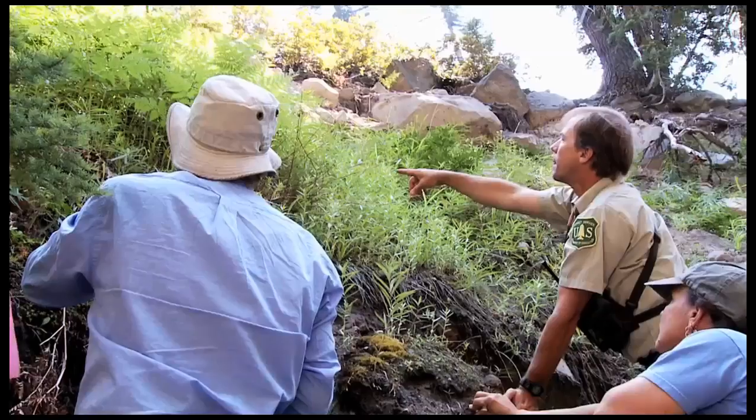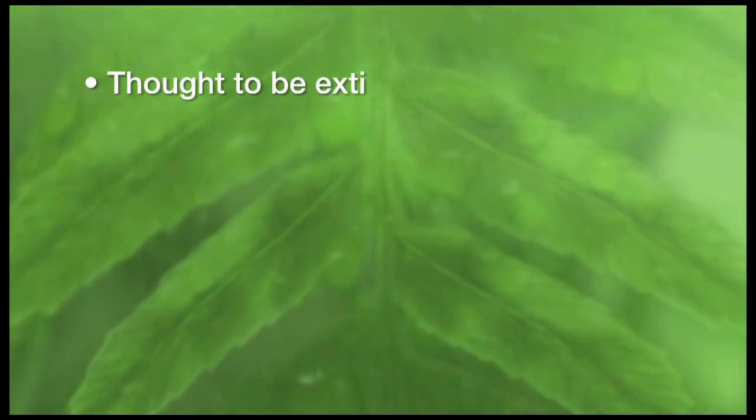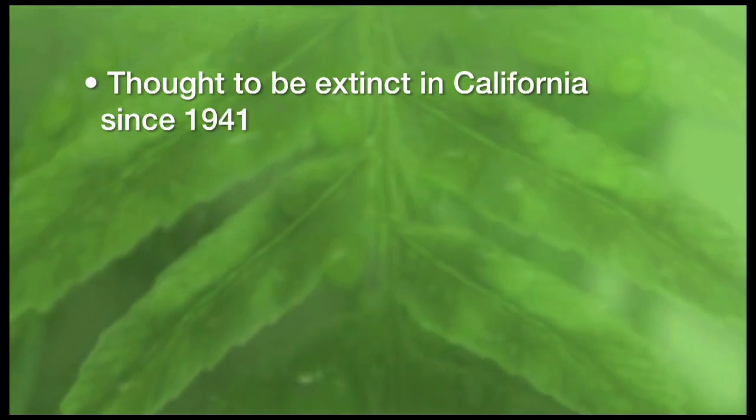My name is Eric White. I'm the lead climbing ranger on Mount Shasta for the Shasta Trinity National Forest. My name is Mellen Kohlberg. I work for the Botany Department here in Mount Shasta Ranger District for the Shasta Trinity National Forest.